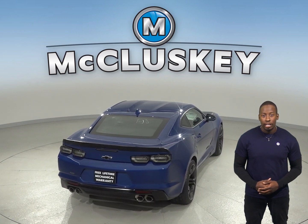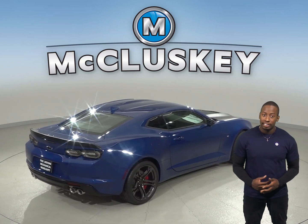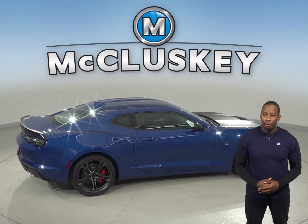When two different drivers share the Chevrolet Camaro, the optional memory seats and mirrors make it convenient for both. Each setting activates different, customized memories for the driver's seat position and outside mirror angle. The Challenger doesn't offer a memory system.